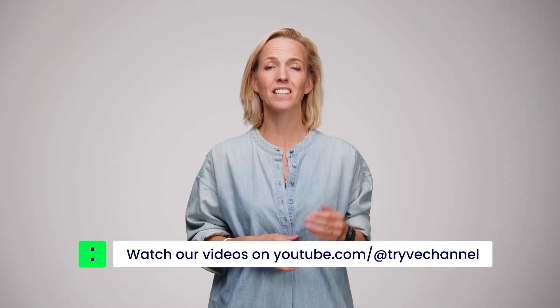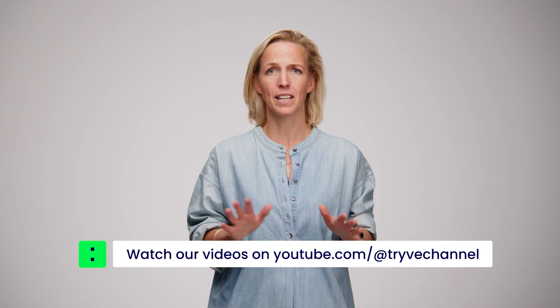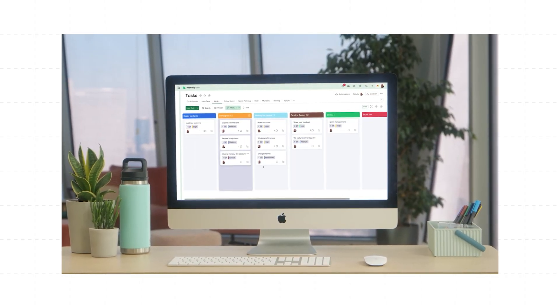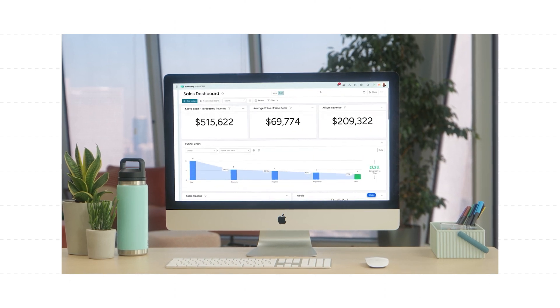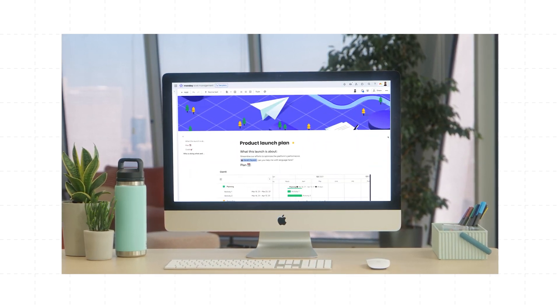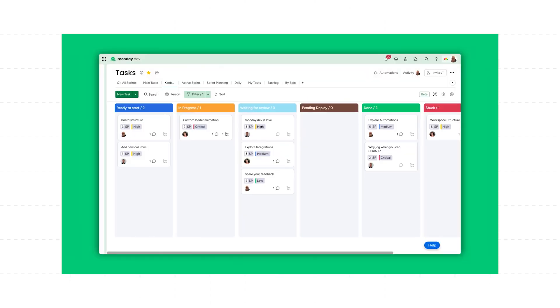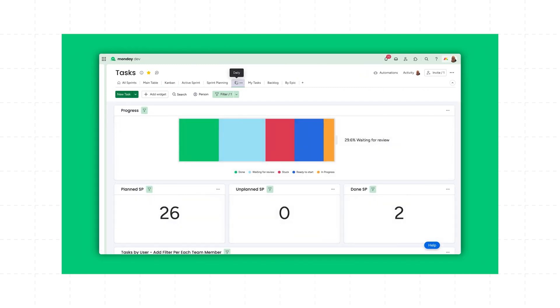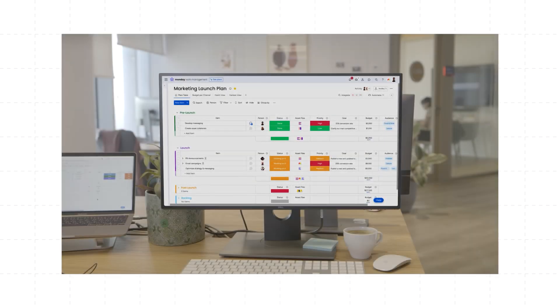Manually adjusting timelines, tracking dependencies, and ensuring everyone is on the same page can rapidly become a nightmare. monday.com takes what Excel does and turns it into a more scalable, collaborative, and automated experience. With monday.com, you can manage tasks in real time, keeping everyone on the same page with high-level dashboards.